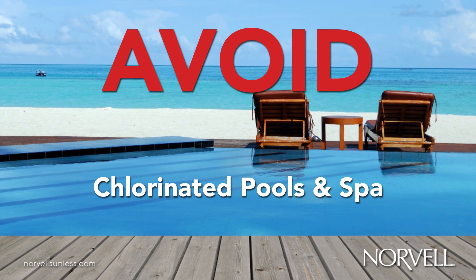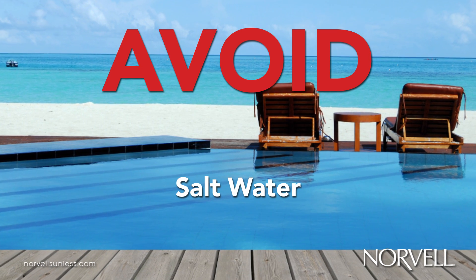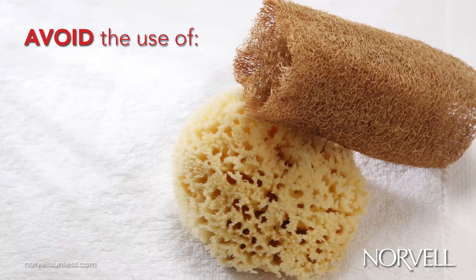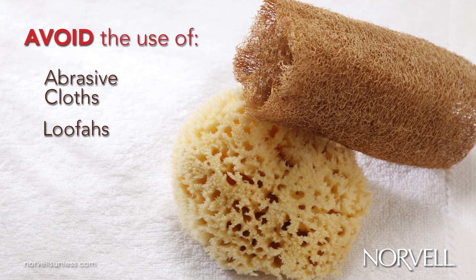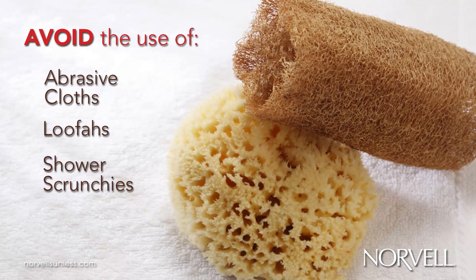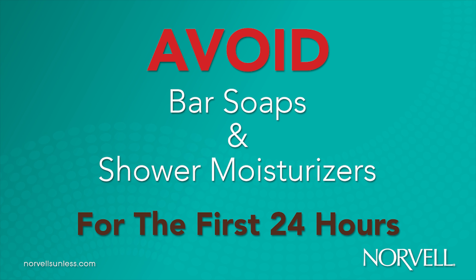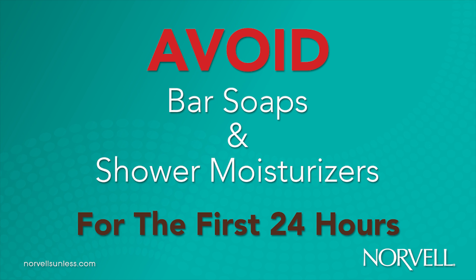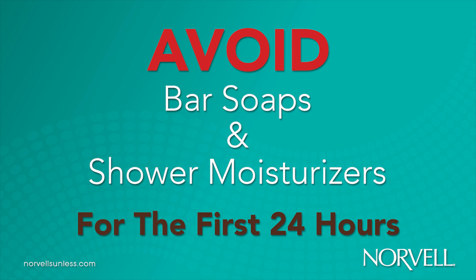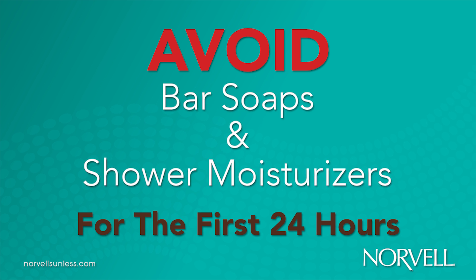Clients should avoid chlorinated pools and spas and salt water as the chemically treated water can cause rapid color fading of the sunless tan. To maintain the integrity of a spray tan, it is important to avoid the use of abrasive cloths, loofahs, and shower scrunchies as these products cause accelerated skin exfoliation. The use of bar soaps, shower moisturizers, etc. can inhibit or halt the development of DHA color within the first 24 hours. These products should be avoided. It is important to remind clients that instant cosmetic bronzers will wash away during their first shower.